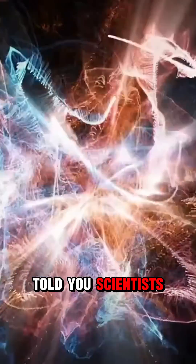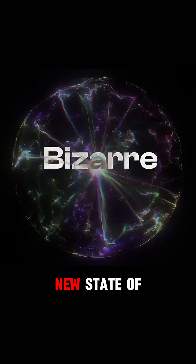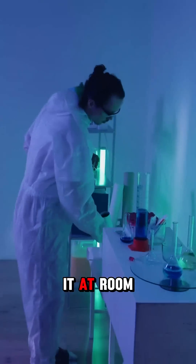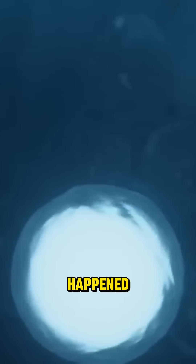What if I told you scientists just turned light — yes, pure light — into a bizarre new state of matter that's both a liquid and a solid at the same time? And the craziest part? They did it at room temperature. Here's how this mind-bending breakthrough happened.